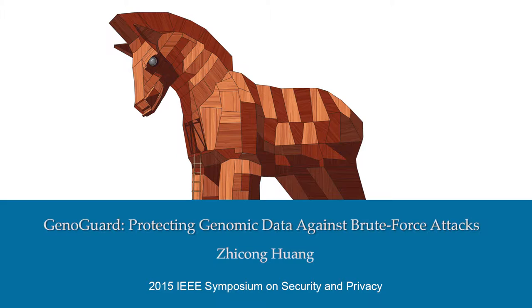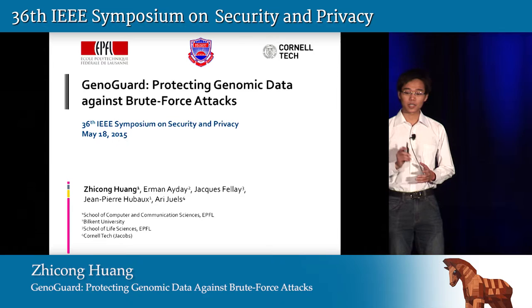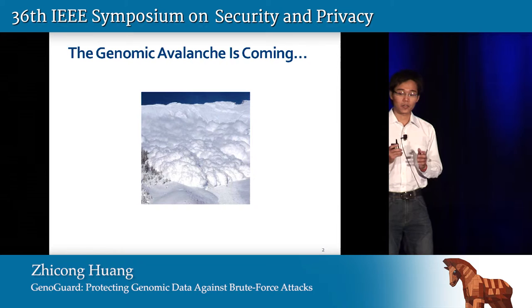Good morning, everyone. My name is Zhe Zhonghua. I'm a third year PhD student from EPFL working on the topic of genomic privacy under the supervision of Professor Jean-Pierre Hubaux. Today I'm going to introduce to you a privacy enhancing tool called GenoGuard for protecting genomic data and providing provable security against adversaries that can efficiently perform brute force attacks. This is a joint project involving research groups from EPFL, Birken University, and the Jacobs Institute of Cornell Tech.